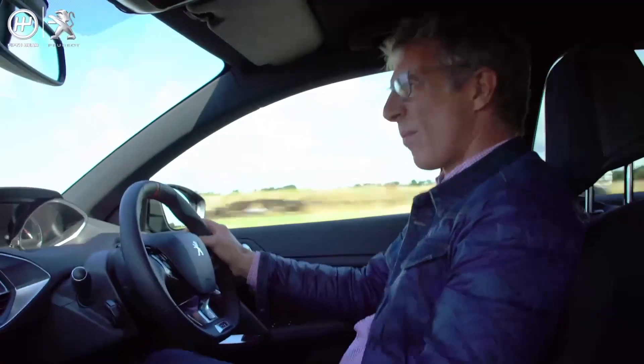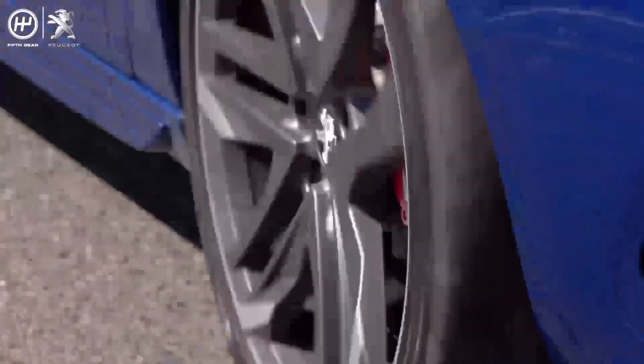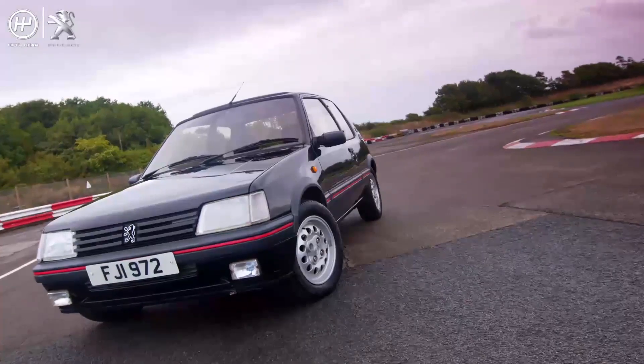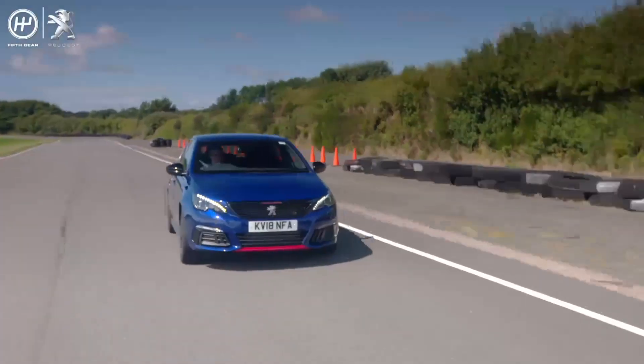Peugeot Sport was founded way back in 1991 by legendary rally co-driver and motorsport manager Jean Todd. Nearly 40 years later, it's clear the DNA of performance and handling still runs through the cars they produce.